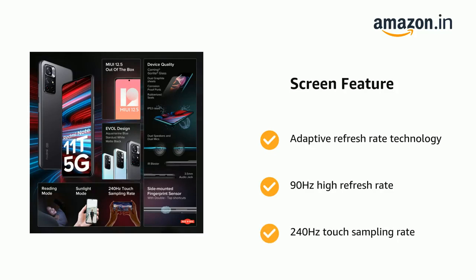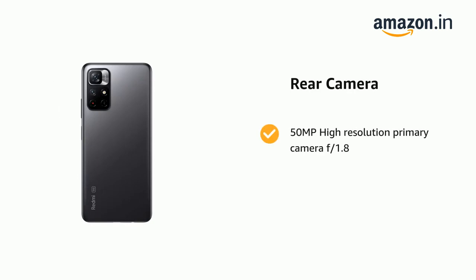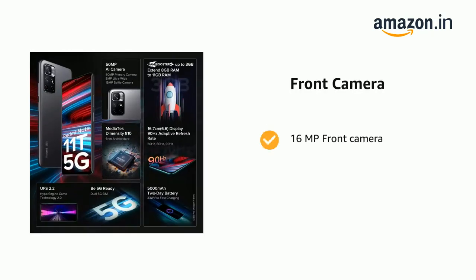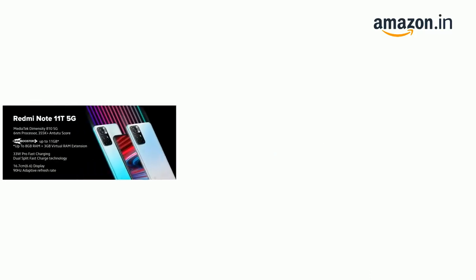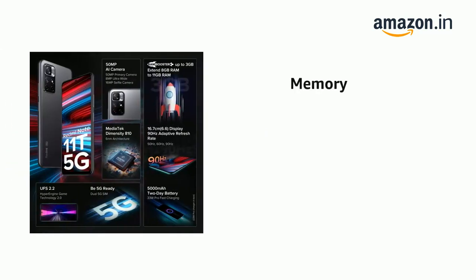It has a 50MP high-resolution primary camera with f/1.8 aperture and an 8MP ultra-wide sensor. It also has a 16MP front camera. The phone comes with a 5000mAh battery and 6GB LPDDR4X RAM.